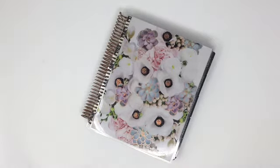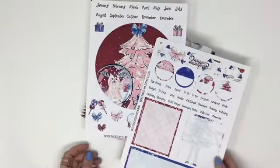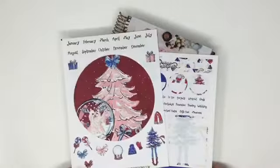For those of you that have the new Erin Condren planner, we did come up with a notes page for the Erin Condren that matches the My Christmas kit.